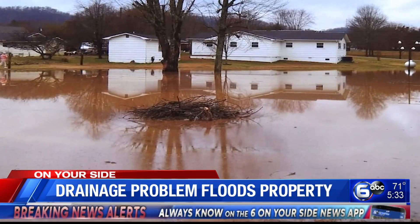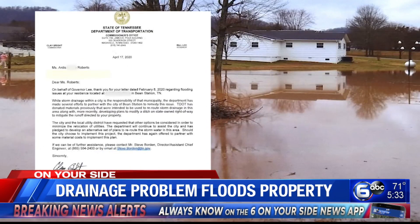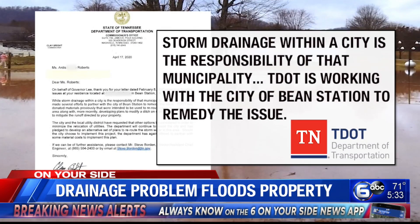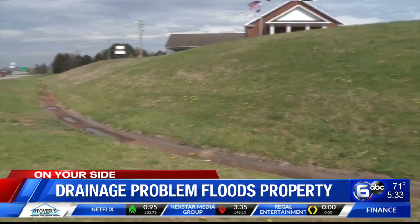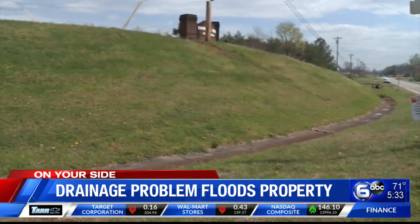The Department of Transportation Commissioner responded, saying that while water storm drainage issues within a city are that municipality's responsibility, the commissioner said the state is working with the local utility district to modify and redirect the runoff directed toward her property. Tammy Wilson, director of the Bean Station Utility District, says the plan to correct the drainage problem is underway.